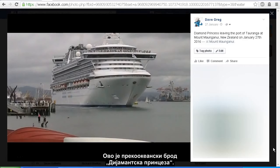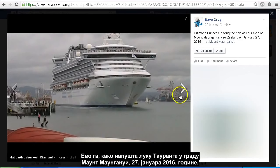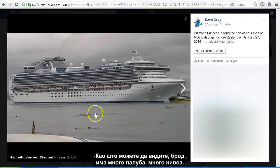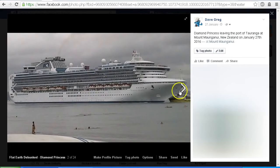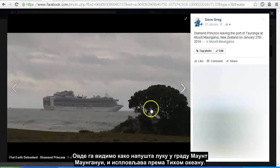This is the Diamond Princess cruise ship. It is approximately 950 feet long by about 200 feet tall — 205 feet tall to be exact. Here it is leaving the port of Tauranga at Mount Maunganui on the 27th of January 2016. As you can see it's got a number of decks and levels. We see it leaving the harbour as it headed around the base of Mount Maunganui and then out into the Pacific Ocean.